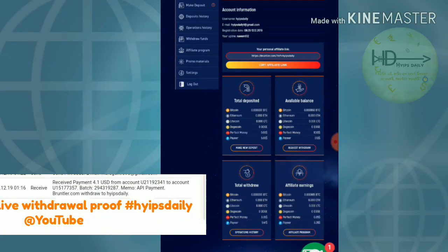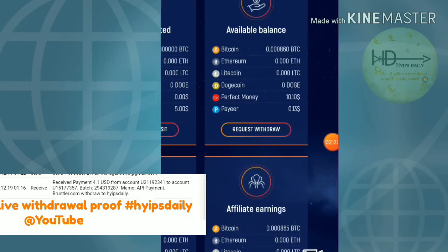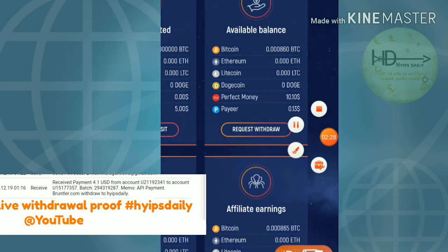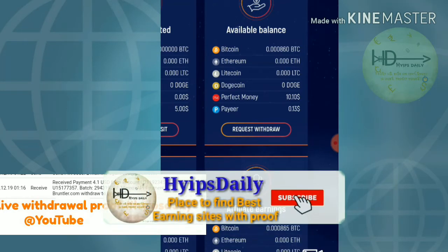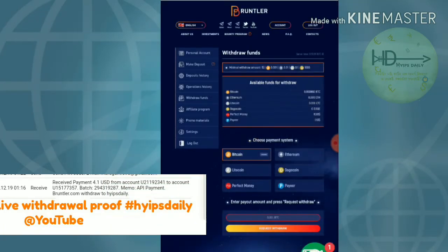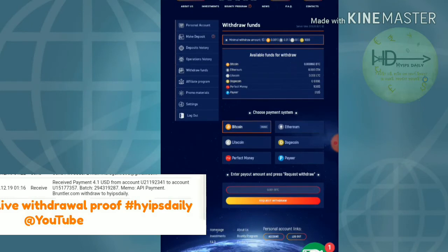You can see clearly my balance available for withdrawal is $10.10. I will try to request a withdrawal from this site to show you a live withdrawal. I clicked withdrawal and it redirected me to the withdrawal page, where I have to choose whichever payment method my account balance is in.